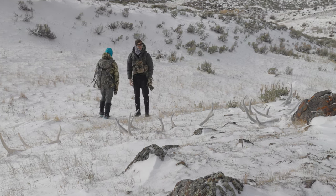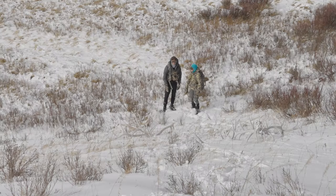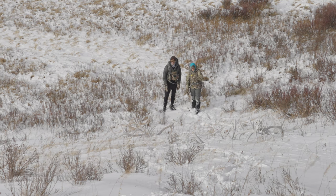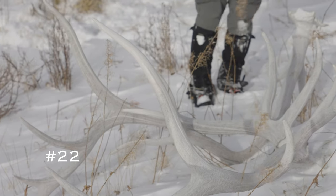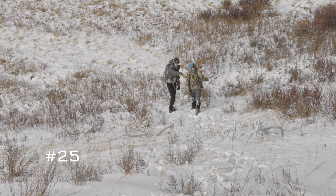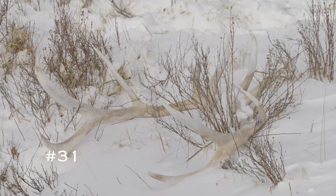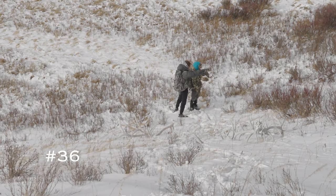Make sure I don't miss any more. Holy smokes. Well, these are mostly deadheads, but I guess we'll just count each side. 18, 19, 20, 21, 22, 23, 24, 25, 26, 27, 28, 29, 30, 31, 32, 33, 34, 35, 36.